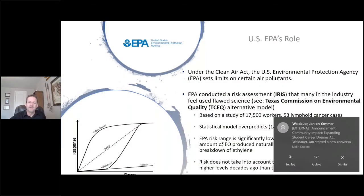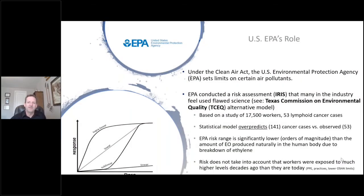The U.S. EPA's role in this is under the Clean Air Act — they set limits on different air pollutants, and ethylene oxide is considered an air pollutant. They did a risk assessment called IRIS, the Integrated Risk Assessment, looking at cancer risk and what emission limits should be. Many in the industry feel they used flawed science. There's an alternative model that the state of Texas — the Texas Commission on Environmental Quality — came up with.